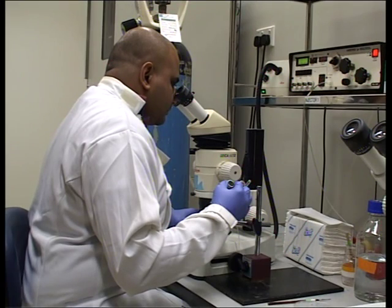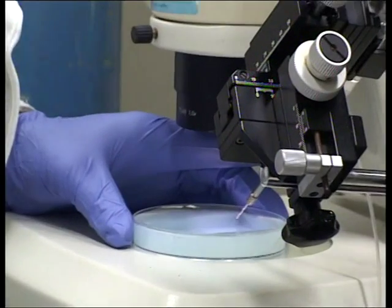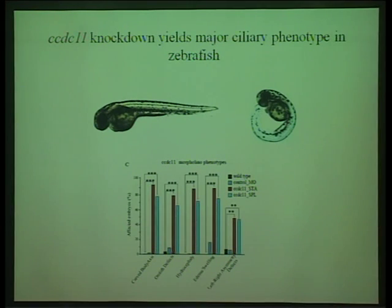We used micro-injection technique to introduce morpholinos into zebrafish embryos that blocks the function of the CCDC11 gene. We found that when CCDC11 activity was compromised in zebrafish embryos, various phenotypes characteristic of defects in motile cilia were observed.